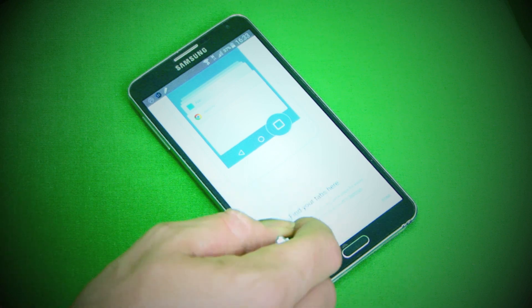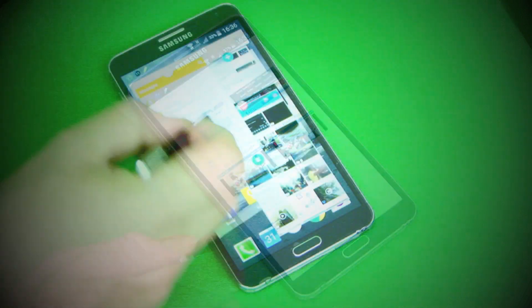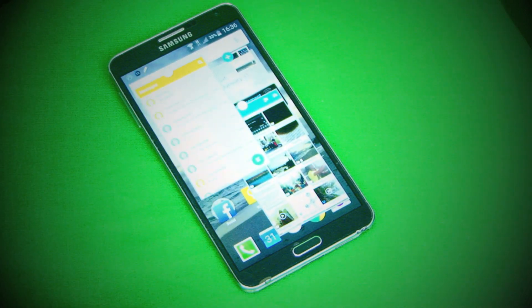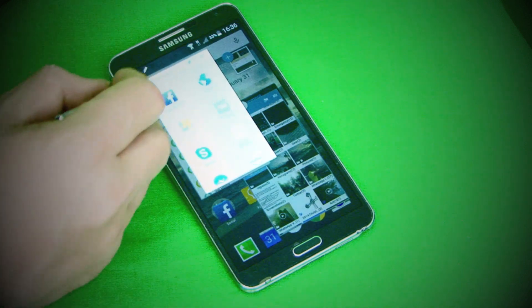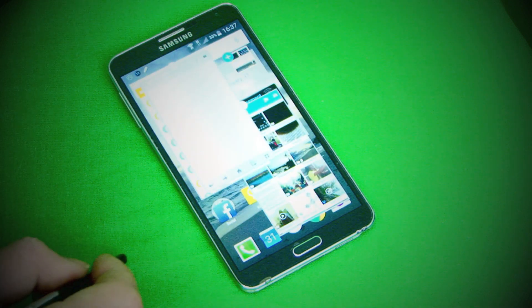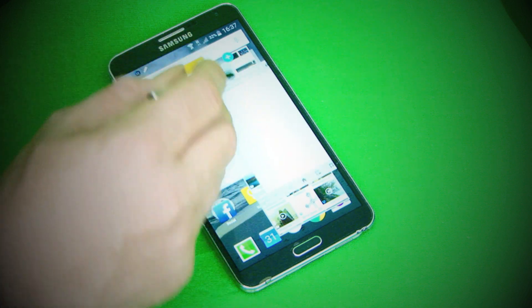It is still blazing fast, and it should be really, because the Note 3 still has some good up-to-date technology in it. It can handle multitasking really, really well, and as you can see I've opened up a number of multitasking windows and it just seems to work a lot more effectively than the previous version of Android that was on this particular phone.